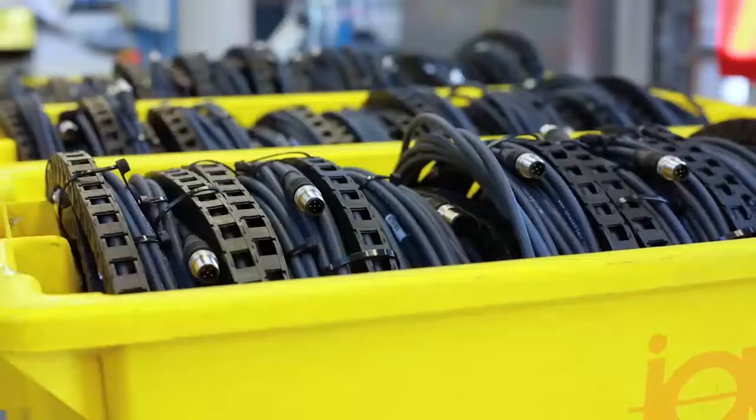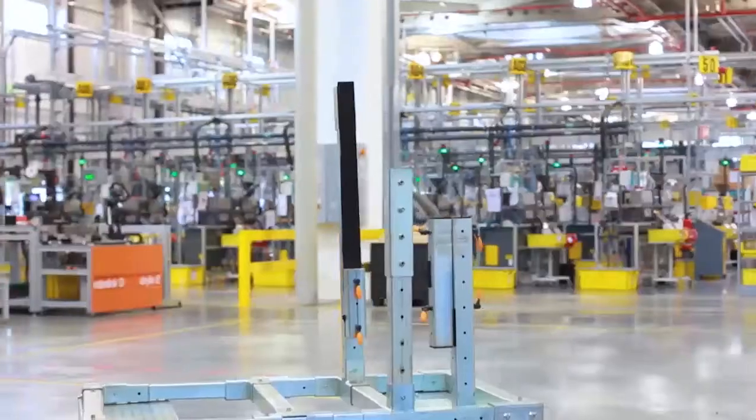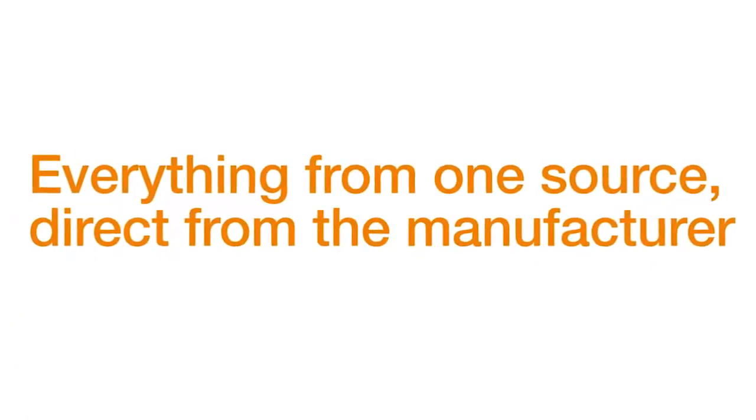As a customer, you have the choice of supply: on a pallet, in individual packaging, or on Egos' own transport and assembly frame — the ReadyChain rack. Everything from one source, direct from the manufacturer.